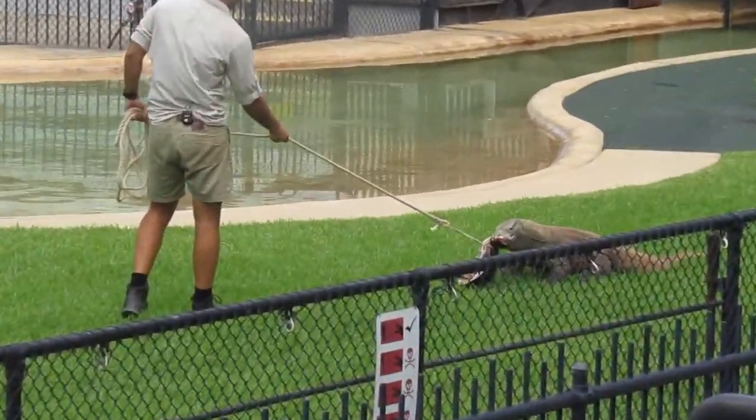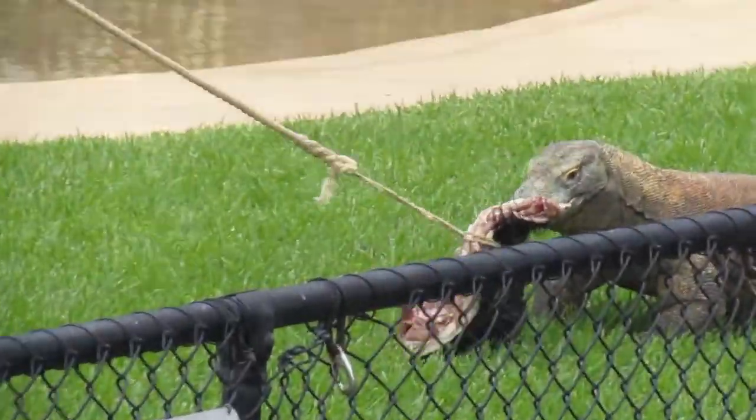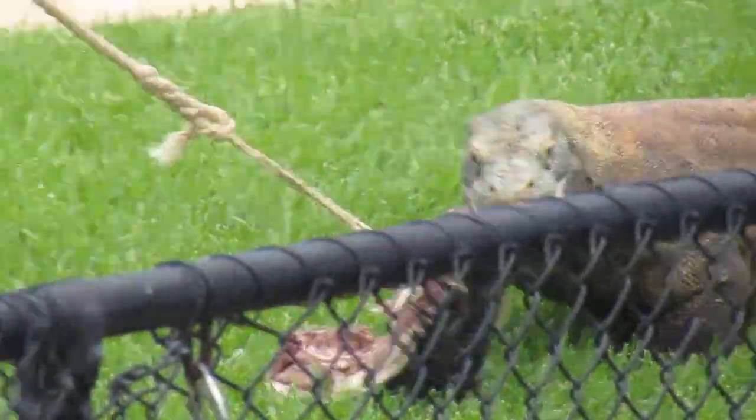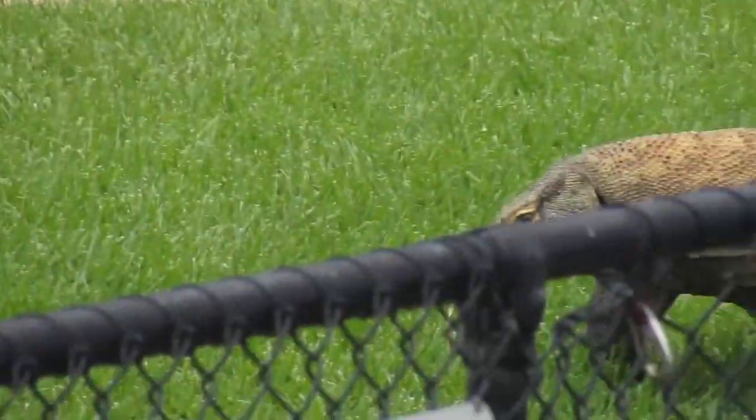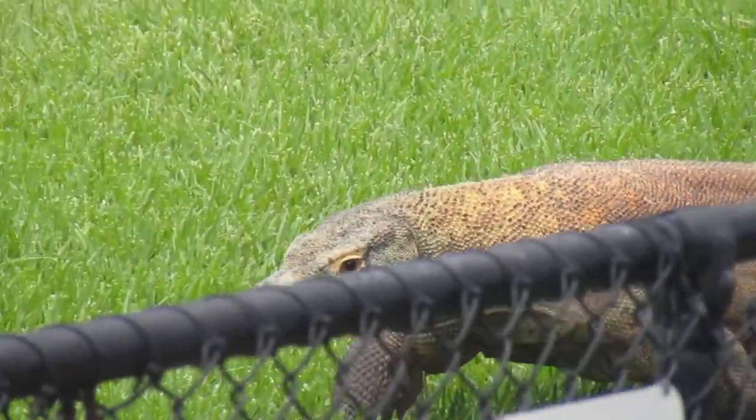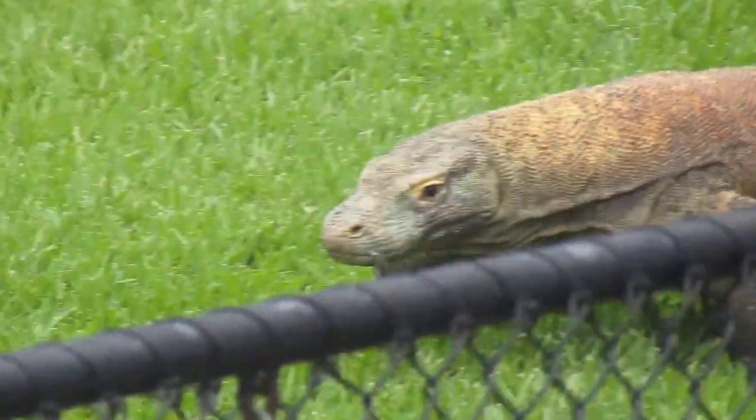This is a species which has been struggling for a number of reasons, primarily conflict with people, and as such, these guys are endangered in the wild. Unfortunately, just recently they were upgraded from vulnerable to threatened with extinction.